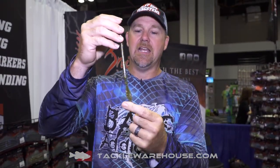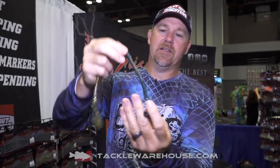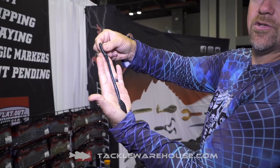Once again, that's the new Bruiser Baits SS — eight colors coming soon to Tackle Warehouse. Here it is in a more popular color: the June Bug Bootflake.